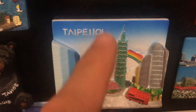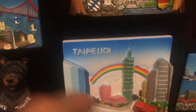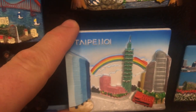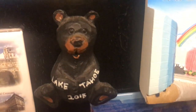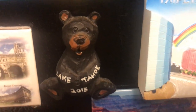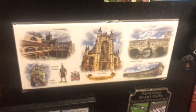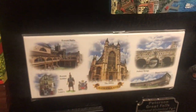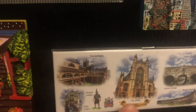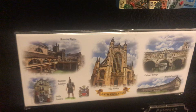Taipei 101 — we already talked about that. The capital of Taiwan, and this was the largest building in the world when constructed. Lake Tahoe, California or Nevada — you're going to see a lot of bears there, that's why you see the bear on this magnet.